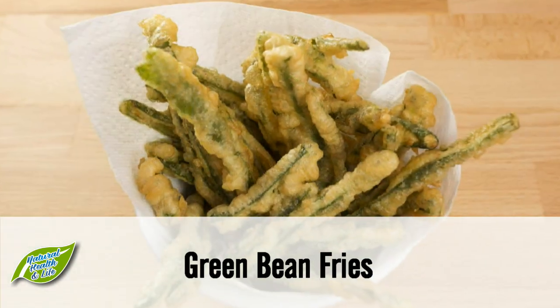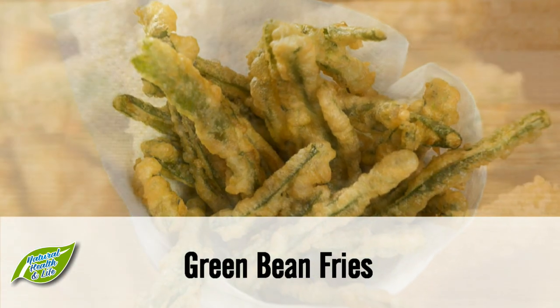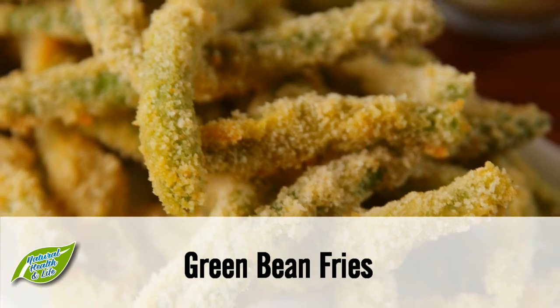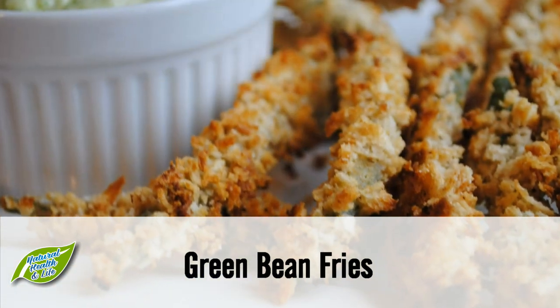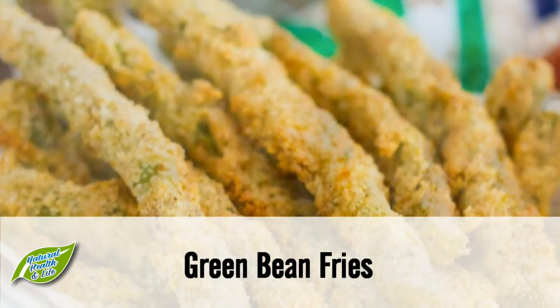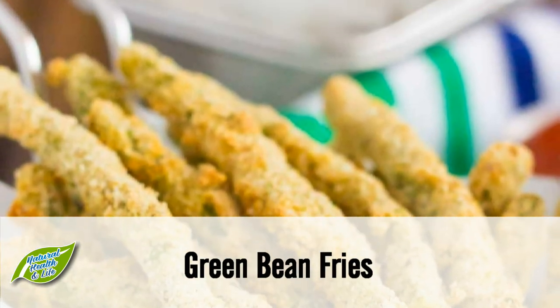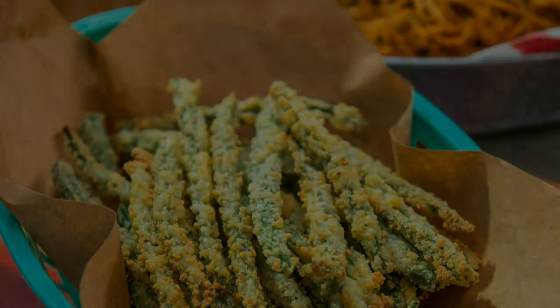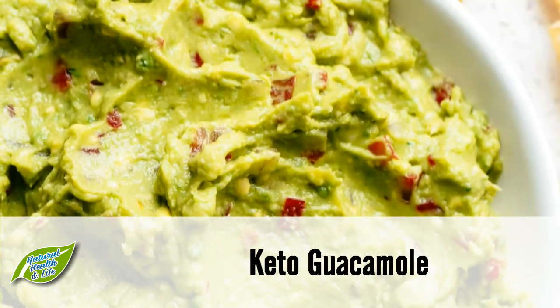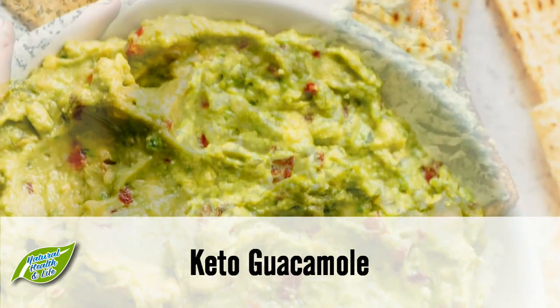Snack 4: Green bean fries. The secret to getting a bit of crispiness to this snack is the breading, and that of course requires bread, which is a carbohydrate and not generally helpful to ketosis. An excellent substitute is crushed pork rinds, which will still give you that crunchy texture and a kick of flavor without ruining your diet.